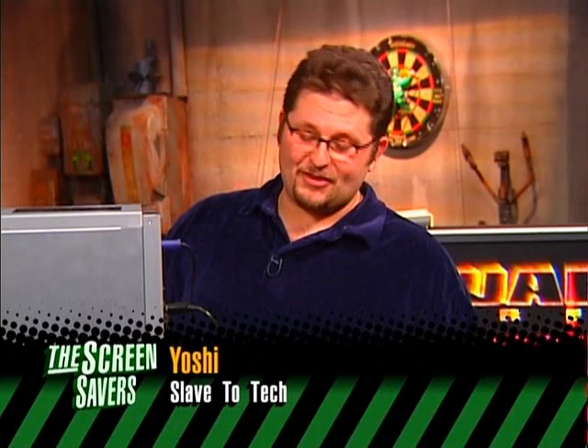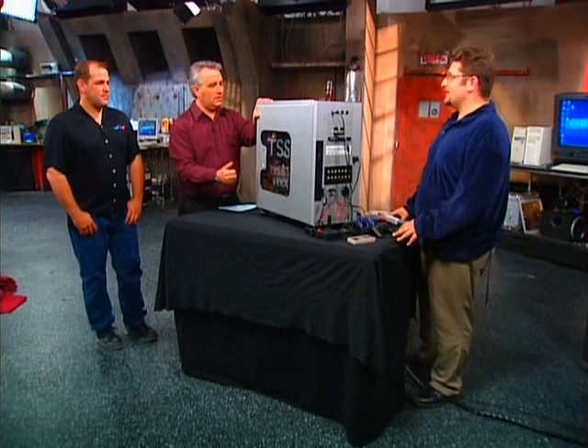We got the crazy idea to take a PC and an Xbox and a GameCube and put it together. And then we thought, let's add a PS2 and Atari and a Nintendo too. So how many game systems are in here? Six, including the PC.